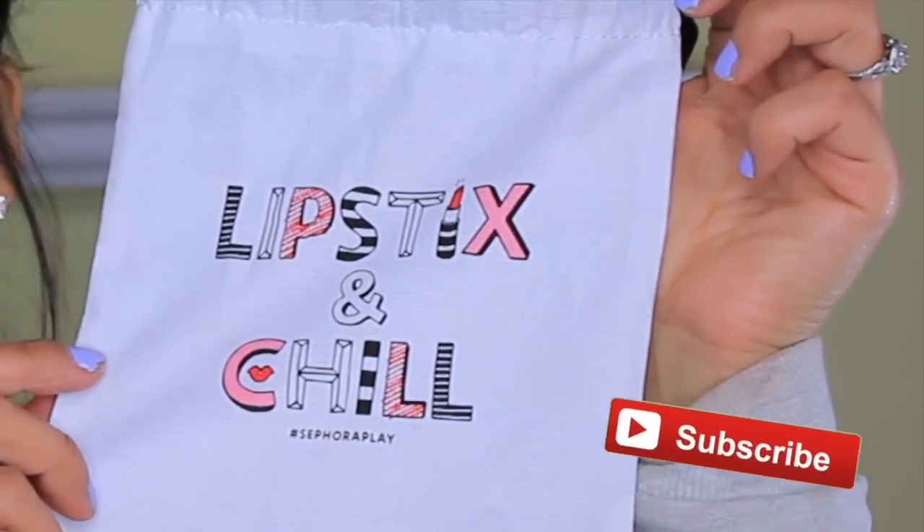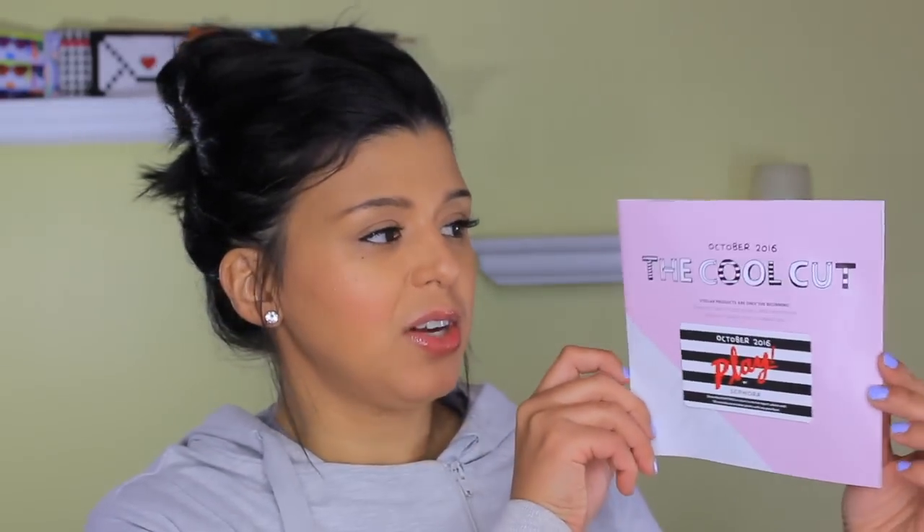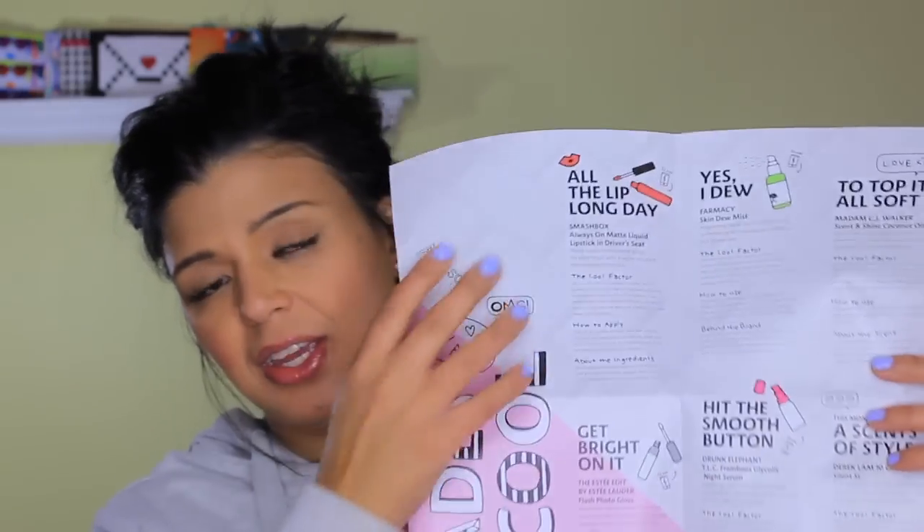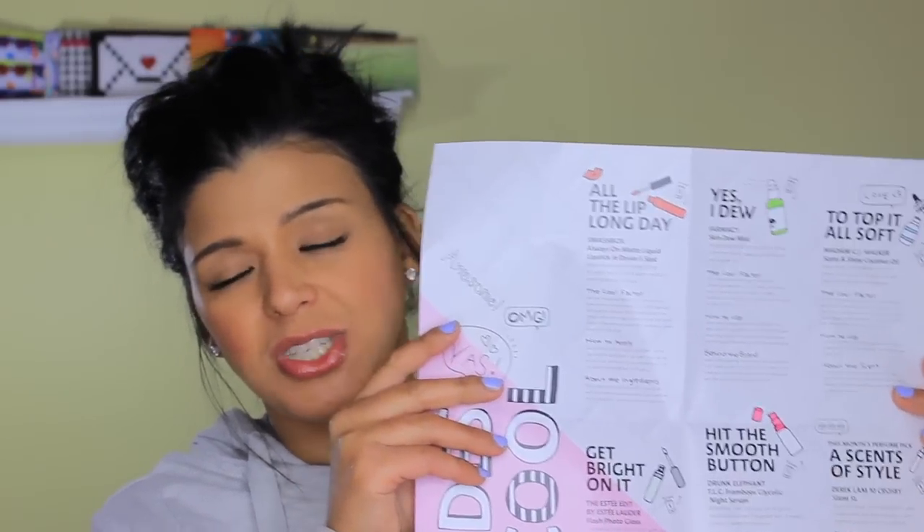Hey guys, welcome back! Today I am doing the unboxing for the Play by Sephora for the month of October. I got all the products out so I can show you one by one what it came with. As always, this is the little bag that comes each month. The theme for this month — let me show you the little flyer — is the Cool Cut. This is the October 2016 box. I love this flyer because it gives me information about all the products and also tips on how to apply them or use them better.